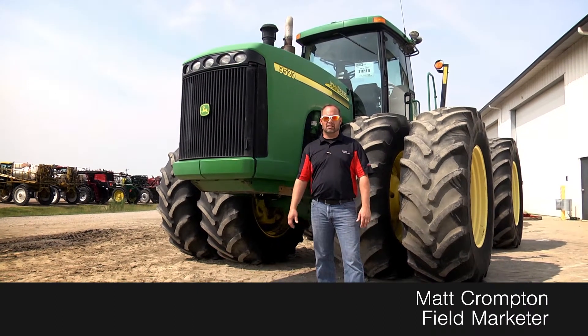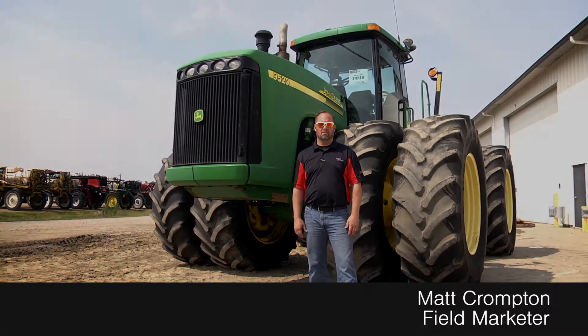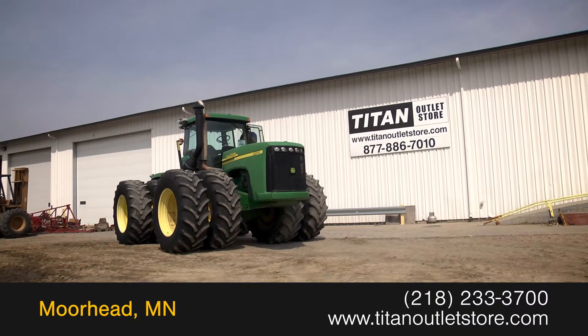Great selection — Case, New Holland, John Deere — and we got some great interest rates on financing. So give us a call. Available now at the Titan Outlet Store, we have a 2002 John Deere 9520.